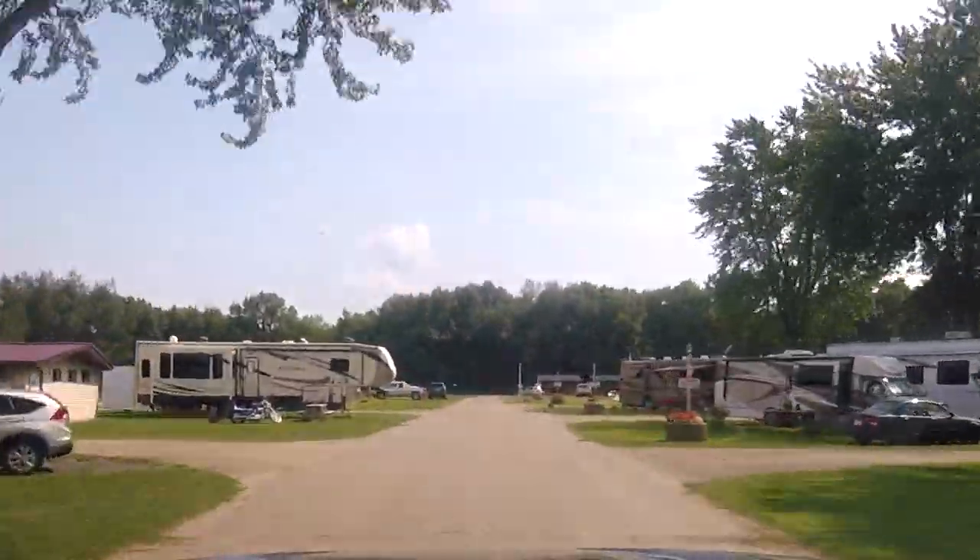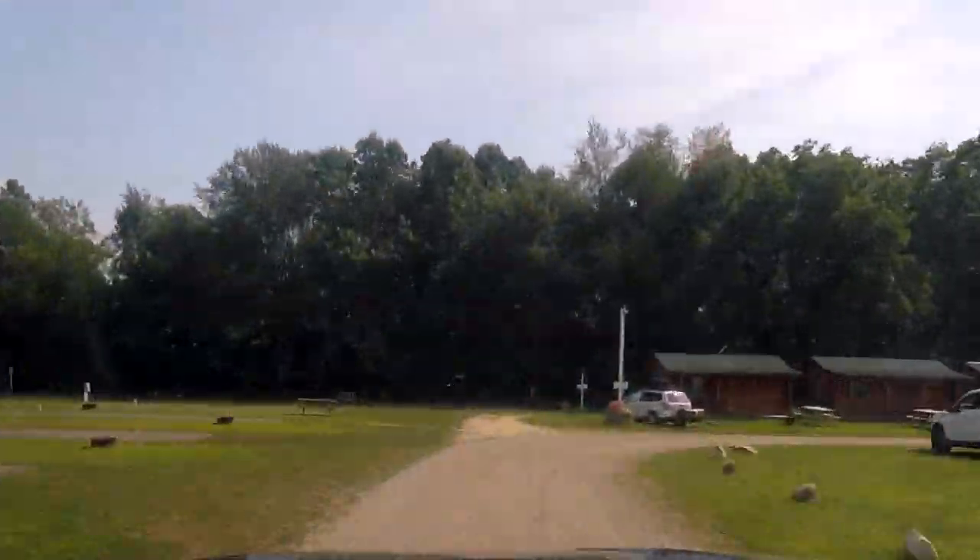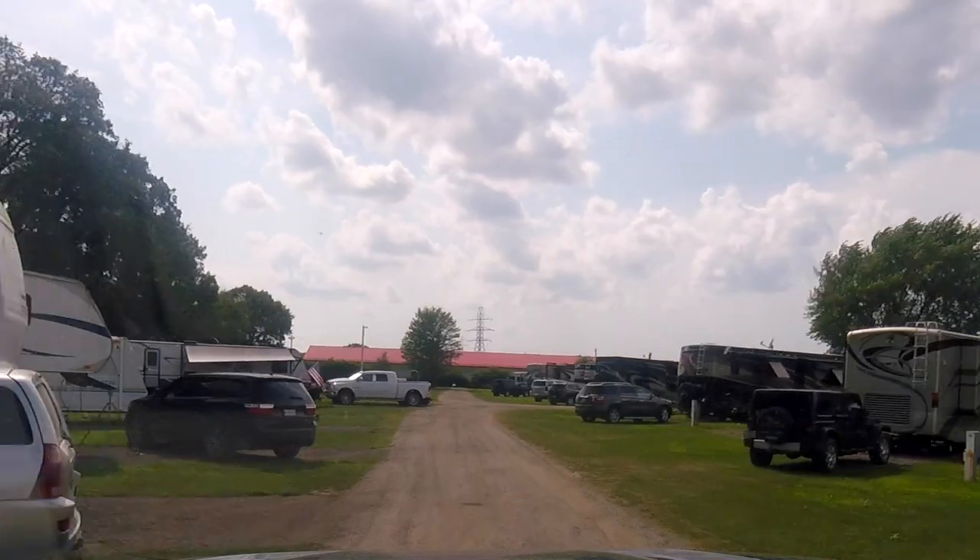When we got to Elkhart, we stayed at Elkhart Campground. It was a good campground — lots of spaces, conveniently located. There's a Momentum coming in. Something you don't see very often is two Momentums in the same campground.